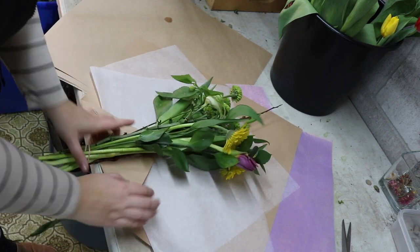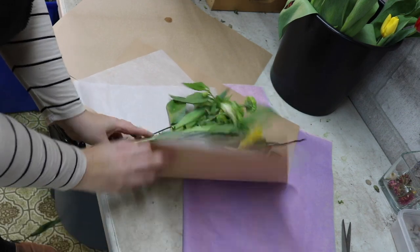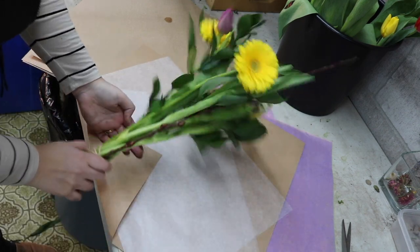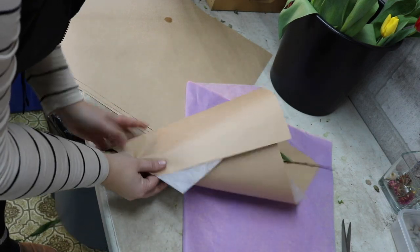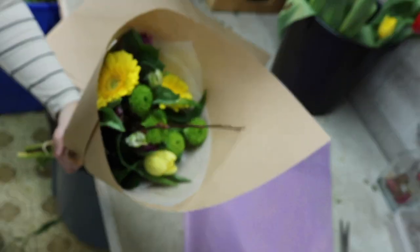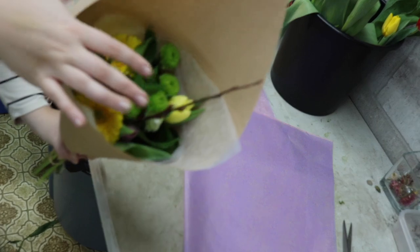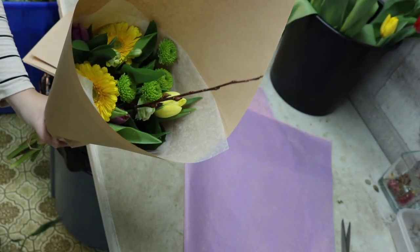Then you're just going to wrap it like you would normally. I typically try and make sure that my focal flowers are facing on the outside. Just tuck that little piece in — that looks great. I'm going to tie it with string and we're going to put it in water and get it prepared to go to market.